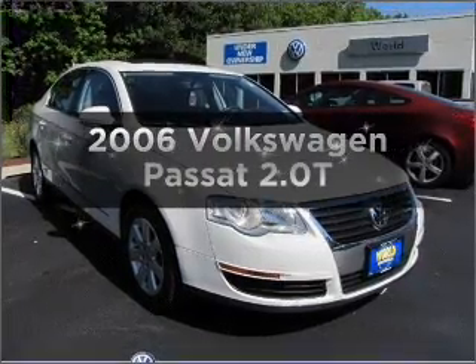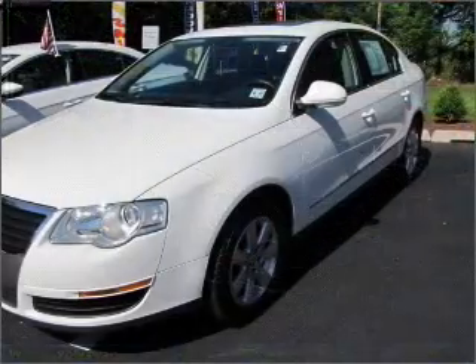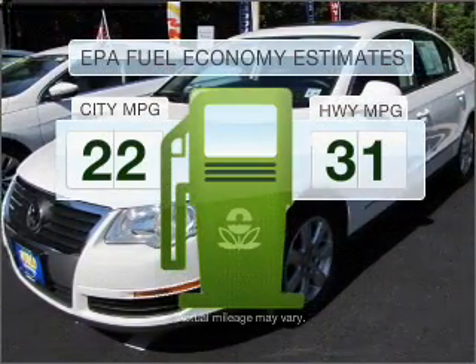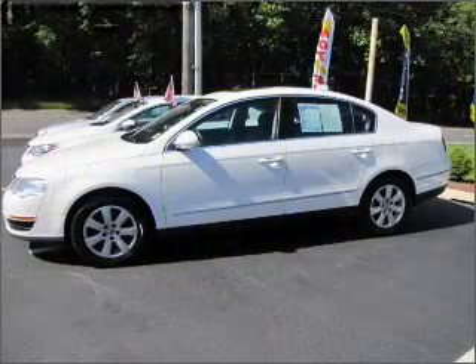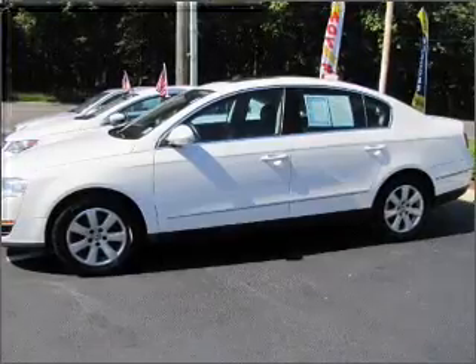Get noticed in this 2006 Volkswagen Passat. If you're looking for a first-rate auto, this one could be yours today. Save your money — make fewer trips to the gas station when driving this fuel-efficient vehicle with a four-cylinder engine that responds smoothly to its six-speed automatic transmission.